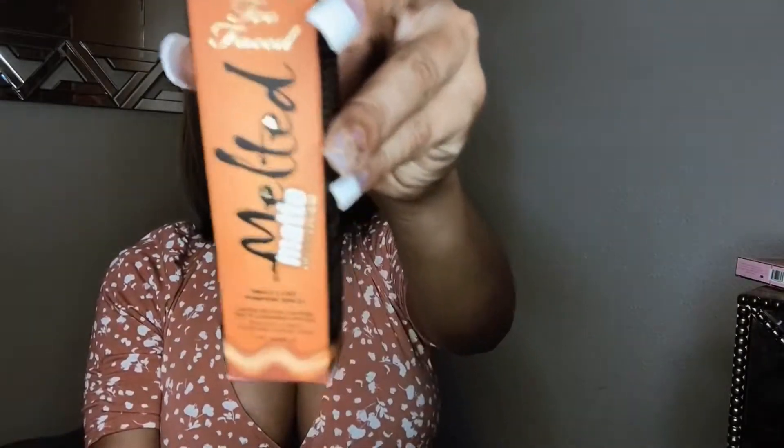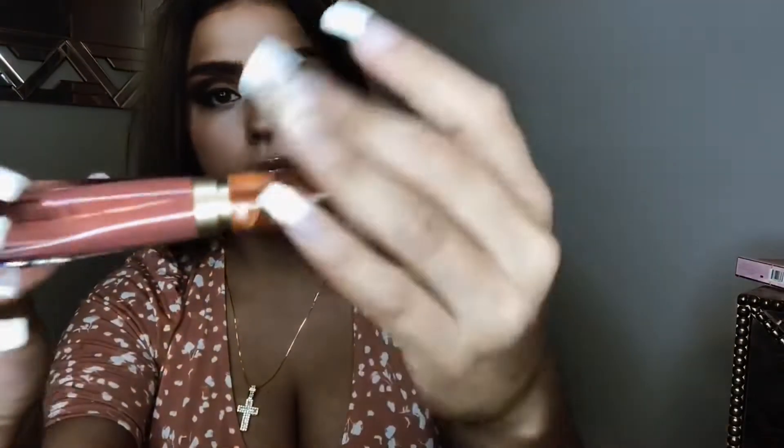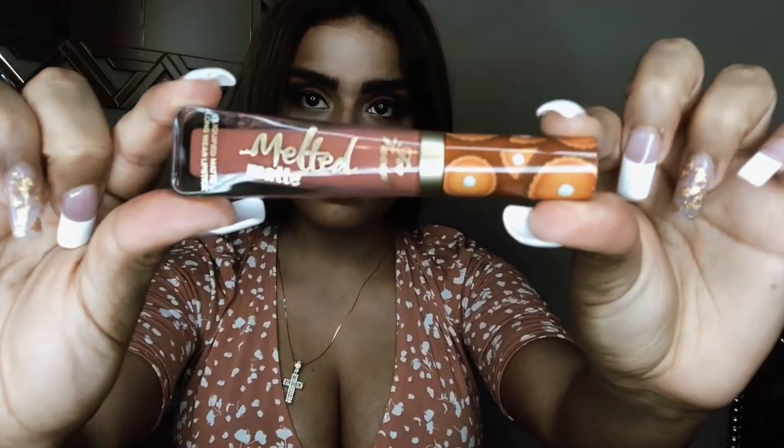The first item I have right here is the Too Faced Melted Matte Lipstick in Pumpkin Spice. I have this on right now. It's a lipstick, not a lip gloss, so it does stain your skin if you get it on your face. It's a very thick formula. It smells like pumpkins. I think it's beautiful. Just use it sparingly because it will stain your face if you get it on the outside of your lip. But other than that, I love it. It smells great.